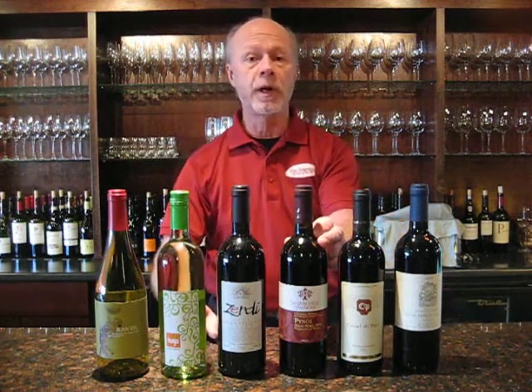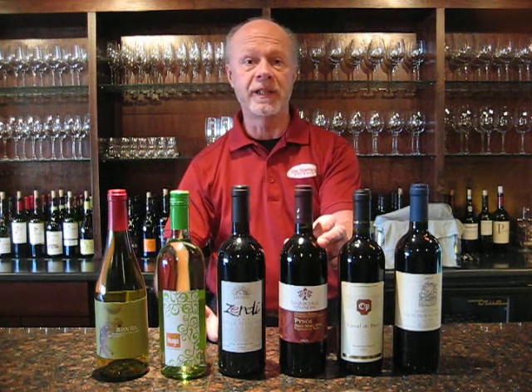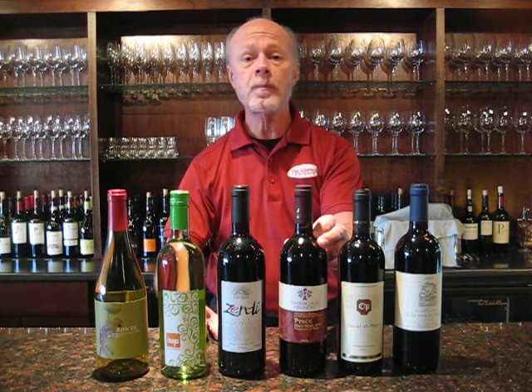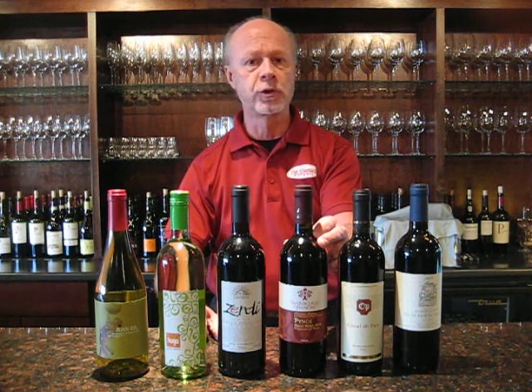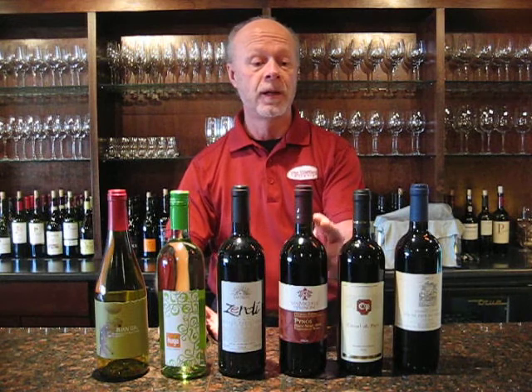From there, we stay in Lombardy, and we have a Pinot Nero, or Pinot Noir, as we know it here in this country. Pinot Nero, northern part of Italy, Lombardy. Very delicious wine. A little bit different than the Pinots we're used to drinking in this country, but very flavorful and very tasty.